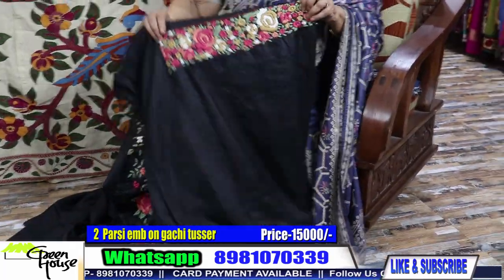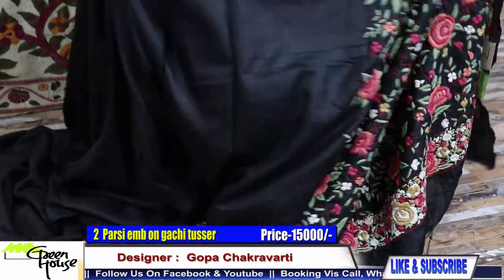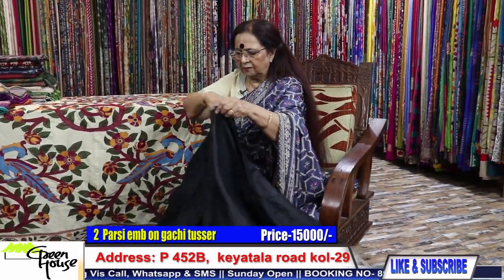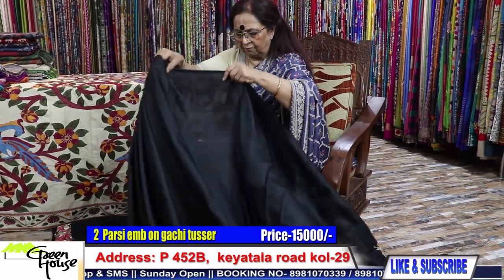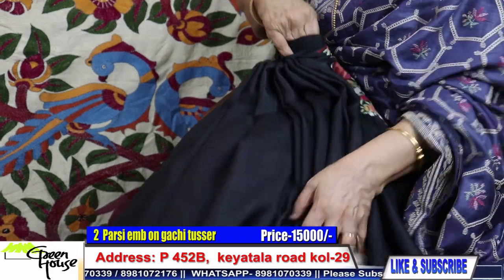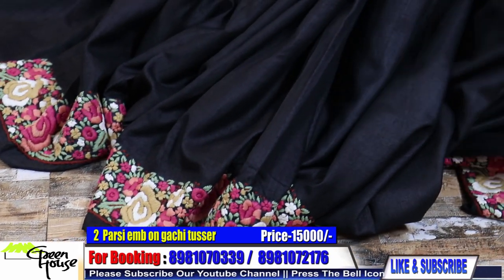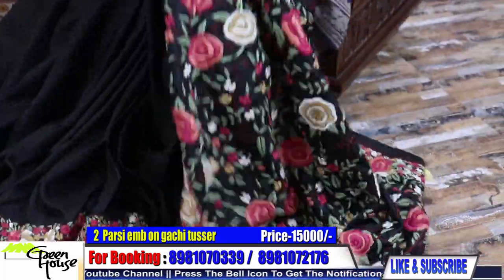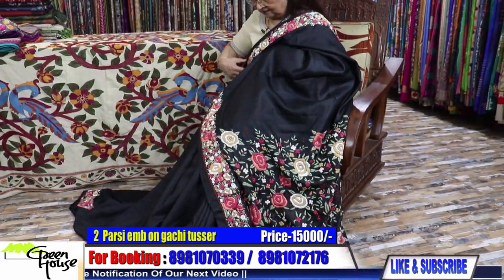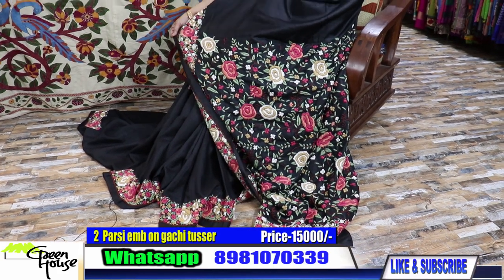The price is 15,000. Shall I give a good look of the saree — this is what it is. It's a lovely piece. So I thought I'll just make it easier for you to get the proper display. The saree is complete like this — look at this. This is 15,000.